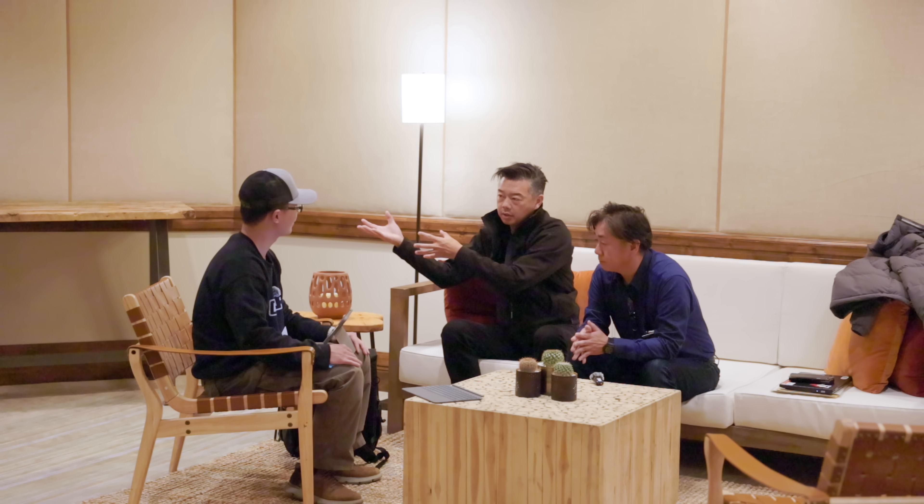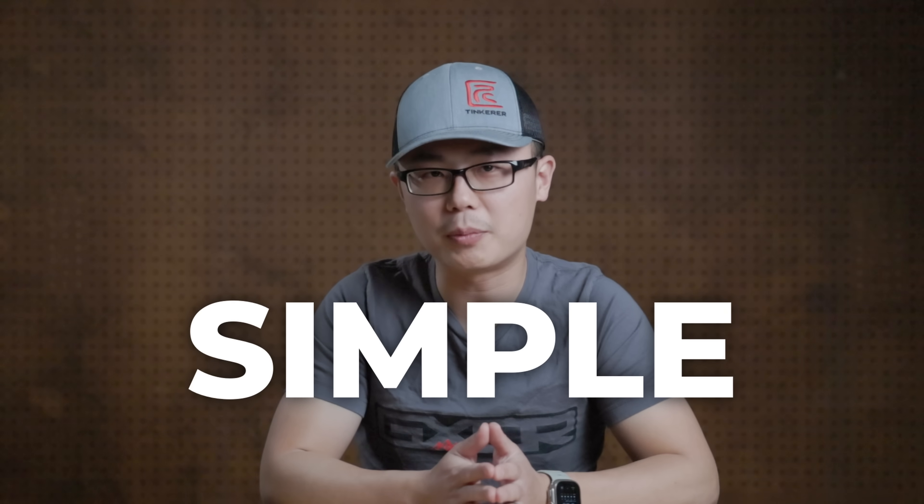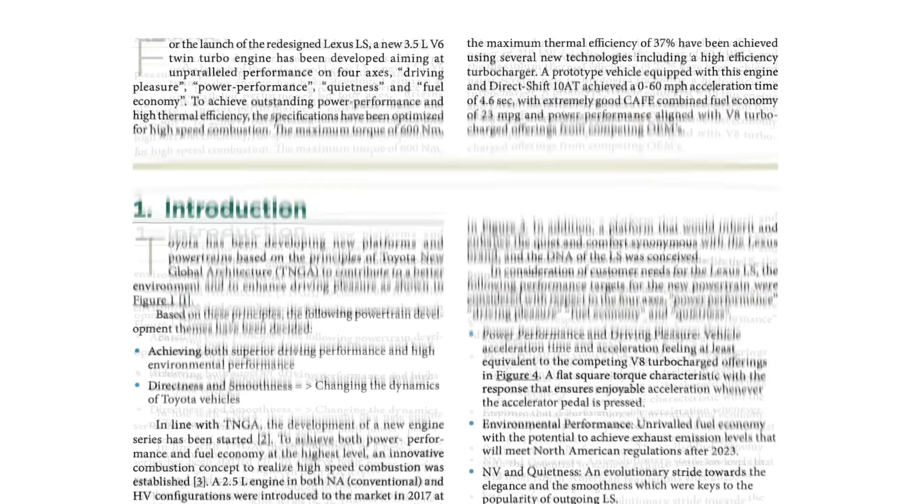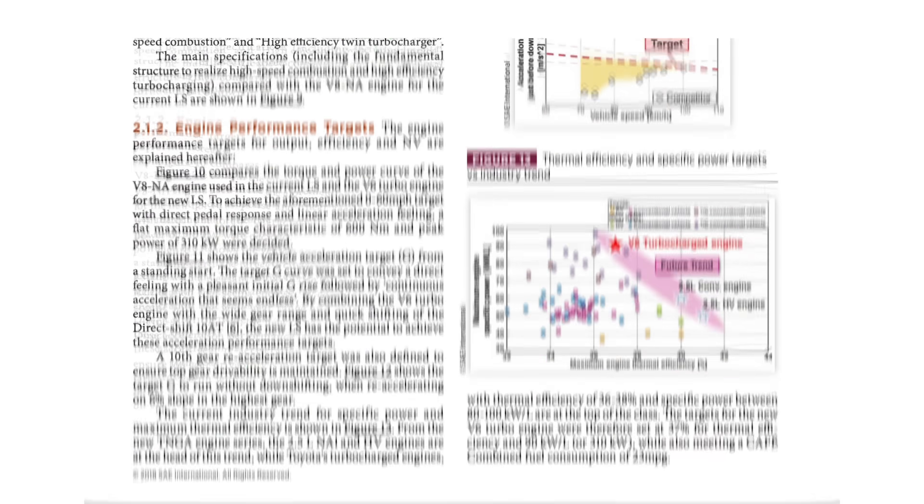Sounds familiar? That was just like my bore and stroke discussion with the chief engineer. The intake port is one factor within a multitude of factors. The overarching theme is: things are not that simple. But most of us don't know what we don't know. So before you post emotional comments about the new engines, I encourage you to first spend $37, read the paper, and equip yourself with more knowledge.